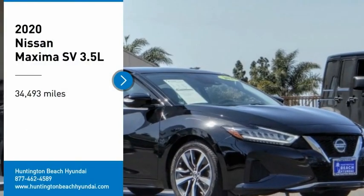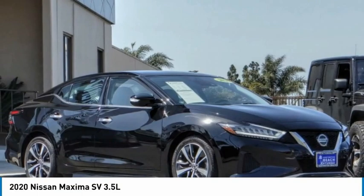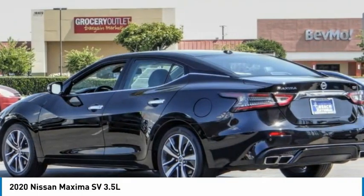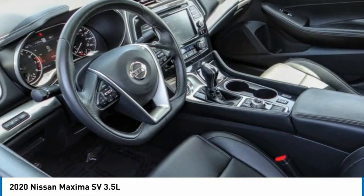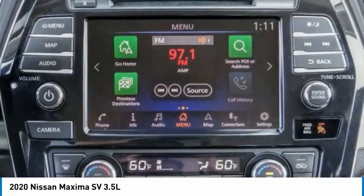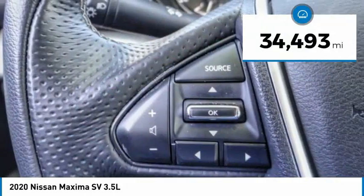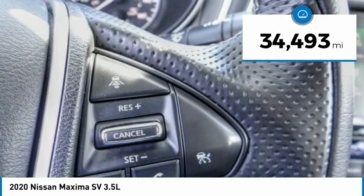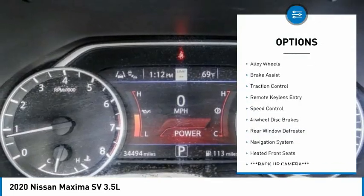Make a great choice today with the 2020 Maxima. Maxima offers elegance with an edge. The spacious interior provides refined comfort for up to five passengers. Advanced technologies such as Nissan Intelligent Key and push button ignition offer convenience and control. This vehicle has less than 35,000 miles.